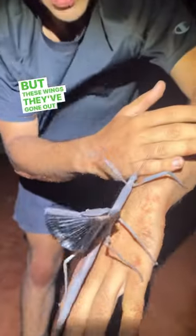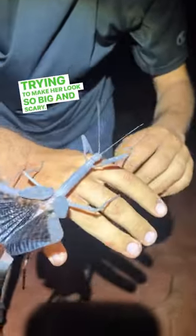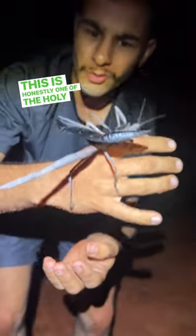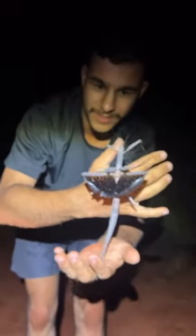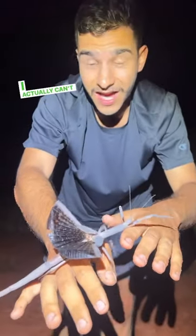These wings, they've got out like a threat display right now, trying to make her look so big and scary. But this is amazing! This is honestly one of the holy grails of Australian invertebrates in the deserts. This is an amazing looking stick insect. I actually can't get over it.